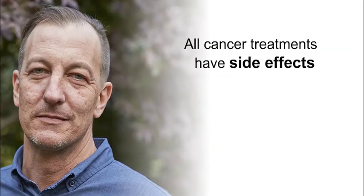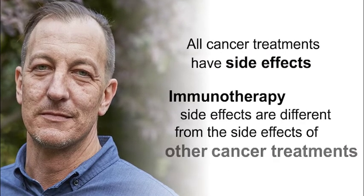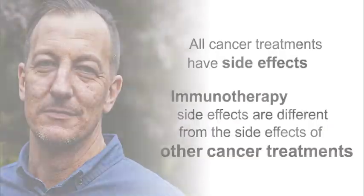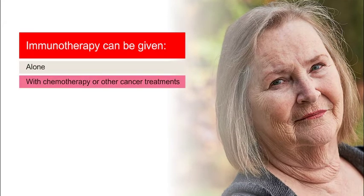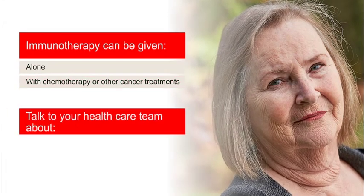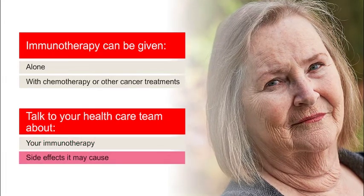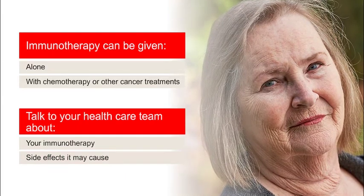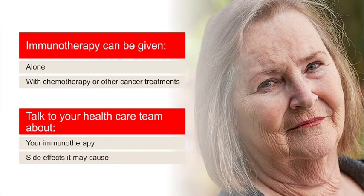All cancer treatments have side effects. The side effects of immunotherapy are generally different from the side effects of other cancer treatments, like chemotherapy or radiation therapy. Immunotherapy can be given alone or in combination with chemotherapy or other cancer treatments. Talk to your health care team about the immunotherapy they are recommending and the side effects it may cause.